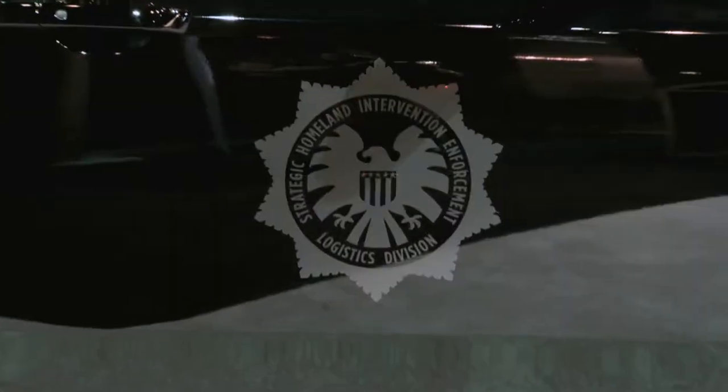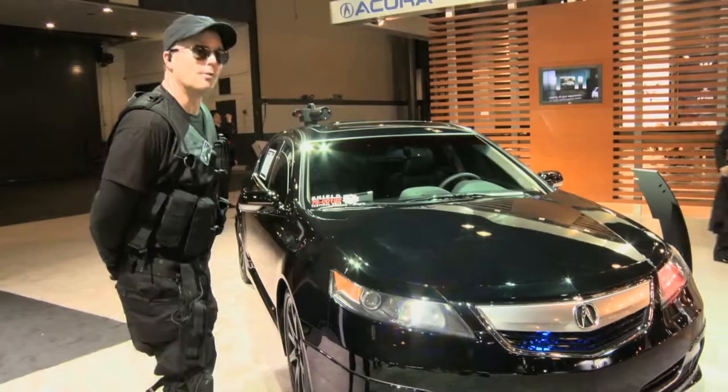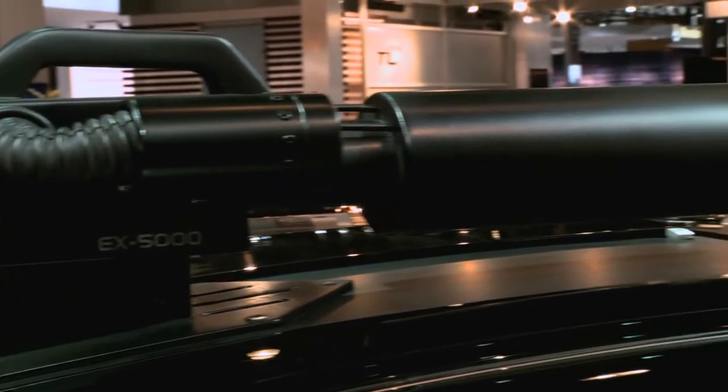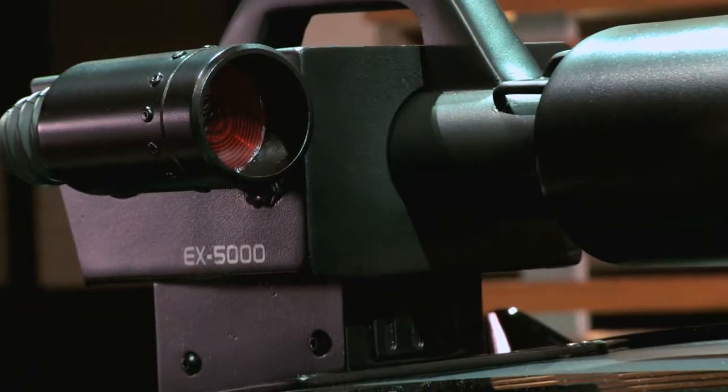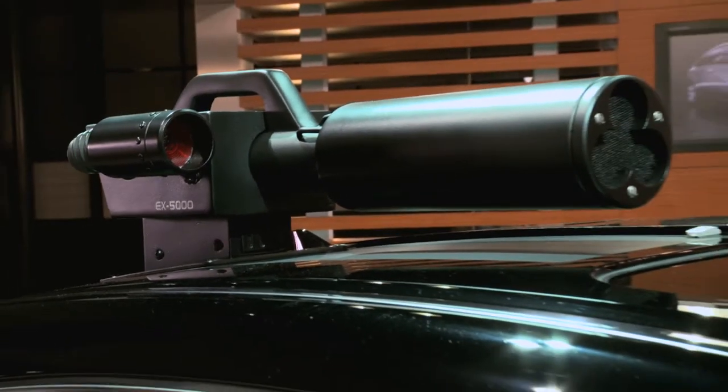It comes with a great deal of new technology that ties in directly with the advanced technology of Acura. One of the most obvious pieces you can see here is the sound cannon on top of the vehicle,